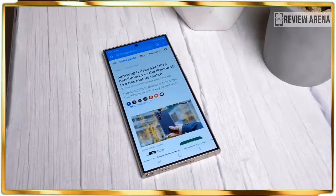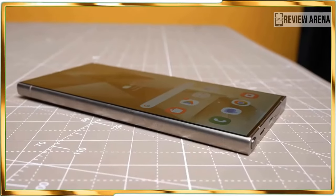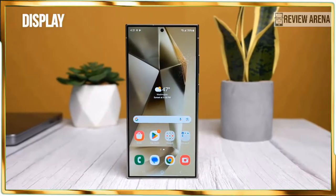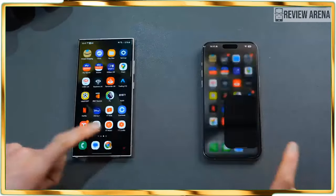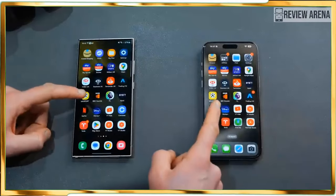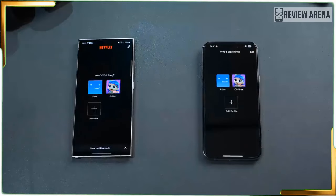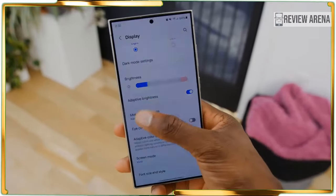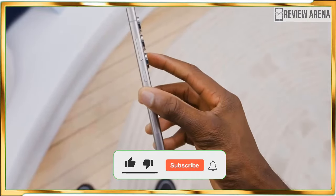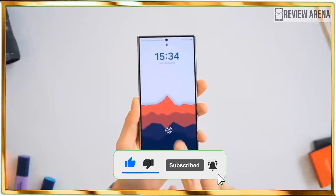Most notably, the new model ditches its predecessor's armor aluminum frame for a titanium one, which bolsters durability and leads to a lighter package as well. On paper, the Galaxy S24 Ultra's 8.22-ounce weight doesn't seem like a tremendous difference over the S23 Ultra's 8.25-ounce weight, but the phone just feels less dense this time. Another change pertains to the end of an era for the series: its curved screen.